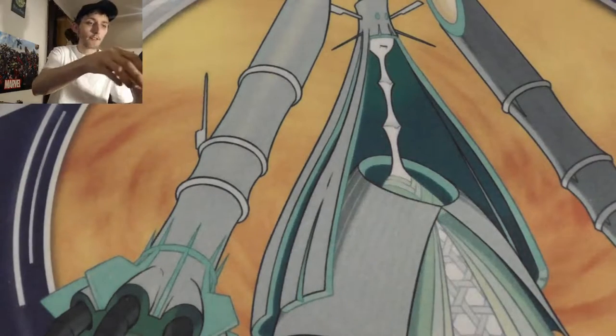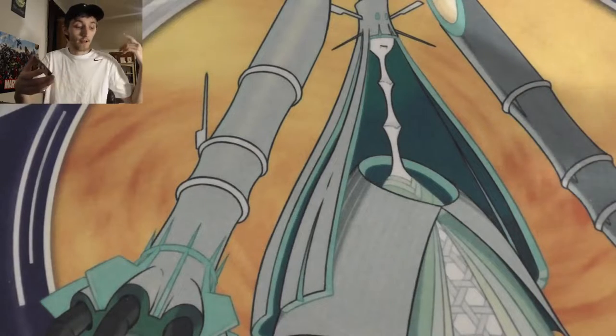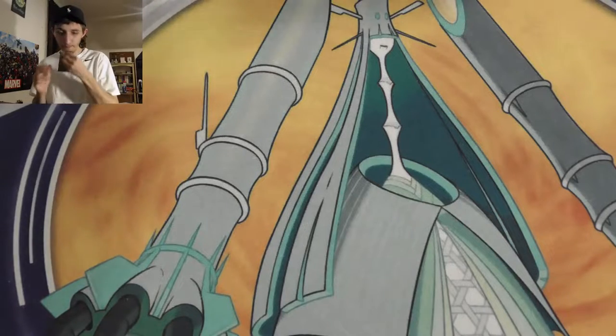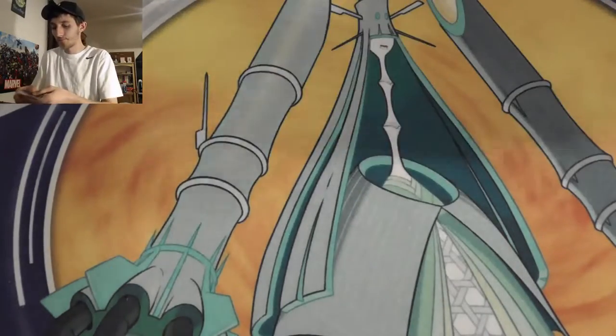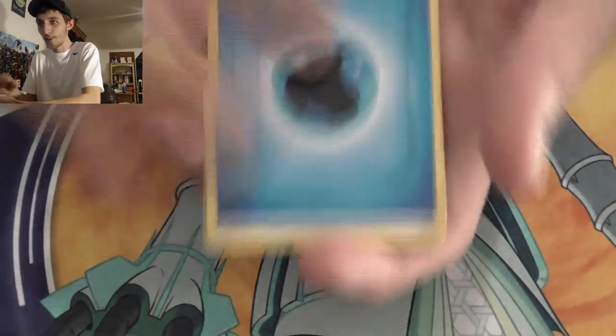I also have a video planned where I want to introduce you guys to my fiancée Amber. We're going to open our own Elite Trainer Boxes and have a pack battle to see who has the better pulls. That'll be coming soon, so be looking out for that. She's a lot of fun, so I think it'll be a great video to make.